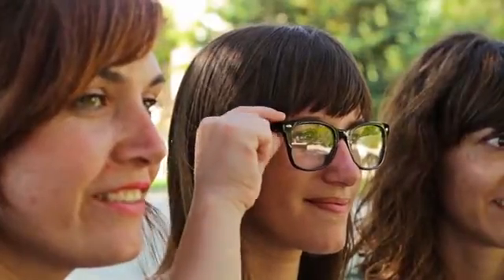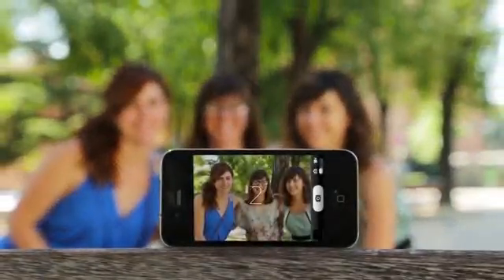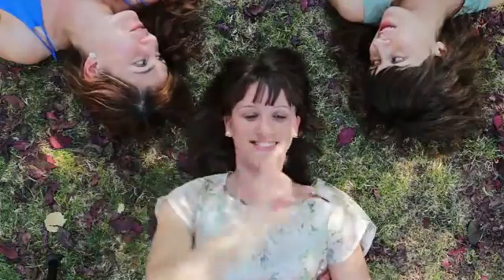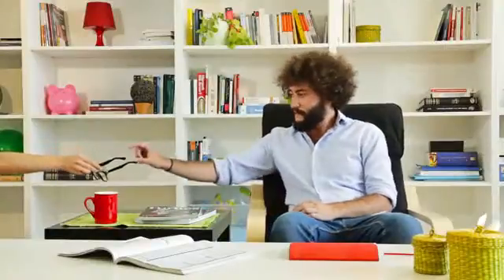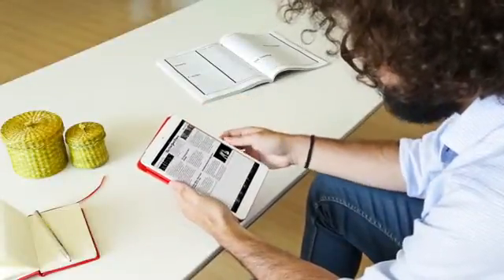Ion Glasses give you the ability to control your smartphone or tablet remotely, allowing you to activate its camera, video recorder, or voice recorder. Ion Glasses are the first optical or sunglasses that interact with your smartphone or tablet to make its usage more versatile and convenient.